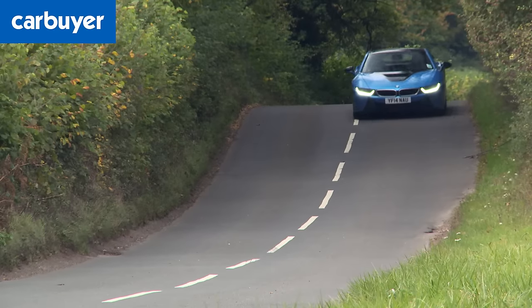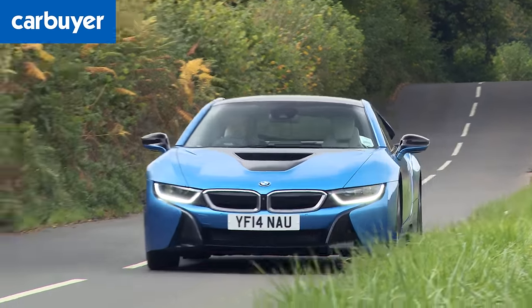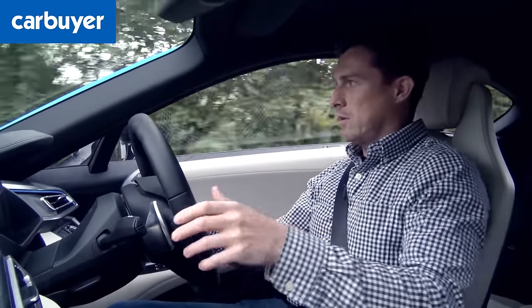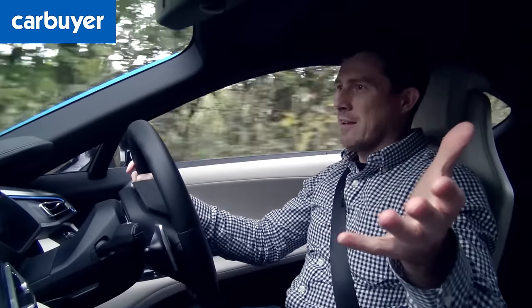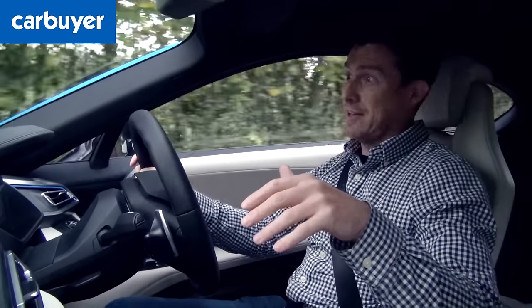Despite the adaptive suspension, the i8 still bounces about quite a bit over bumps, though it's never really uncomfortable. There are some other minor idiosyncrasies: these pillars are very, very fat, so when pulling out at a junction in town they create a big blind spot and you can easily miss cyclists — which is not ideal when driving an electric car because they can't hear you coming.